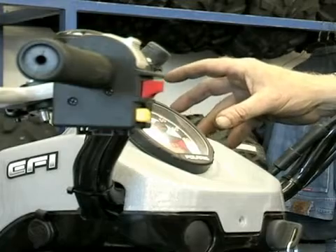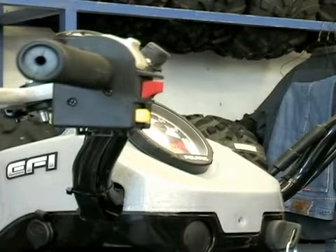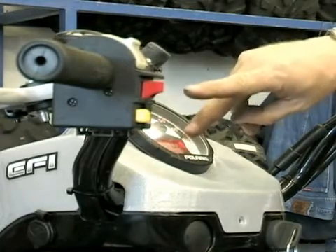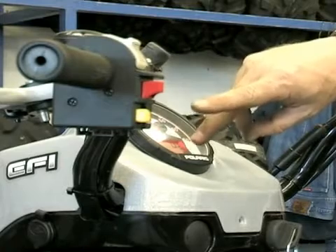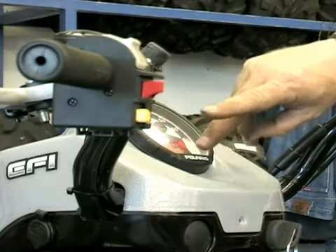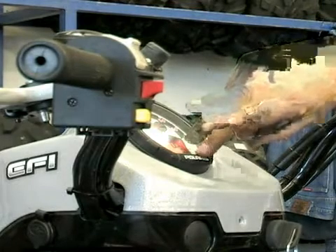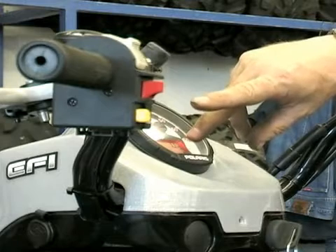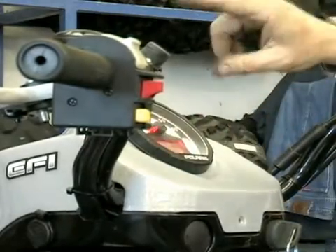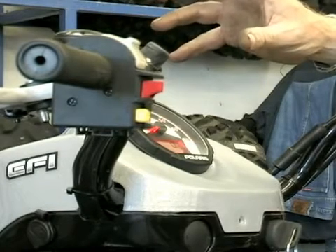Another thing is that this vehicle has computer diagnostics that only the dealer has. If anything serious comes up electrically, the check engine light will come on. If it comes on and goes back off again, it's an intermittent problem and it'll show a historic code in the computer indicating it came on but is not currently a problem. If the check engine light stays on all the time, then there's a hard code in the computer and it needs to go to the dealer.